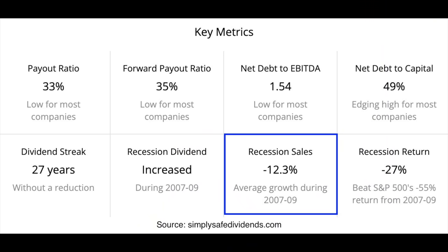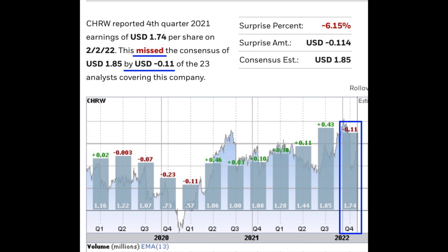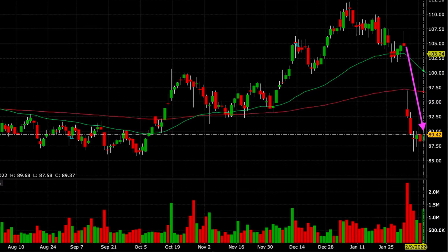Back in the Great Recession, despite the overall economy getting crushed, its sales only dropped by 12.3% and they actually increased their dividend. It's been paying dividends non-stop without a reduction for 27 years. However, on February 2nd it announced that it had missed earnings by 11 cents per share. The market didn't like that, so over the next several days CH Robinson went from $104 per share down to $89 per share. On the day it had this initial big gap down, I began watching it for a potential trade, waiting for it to begin finding support.